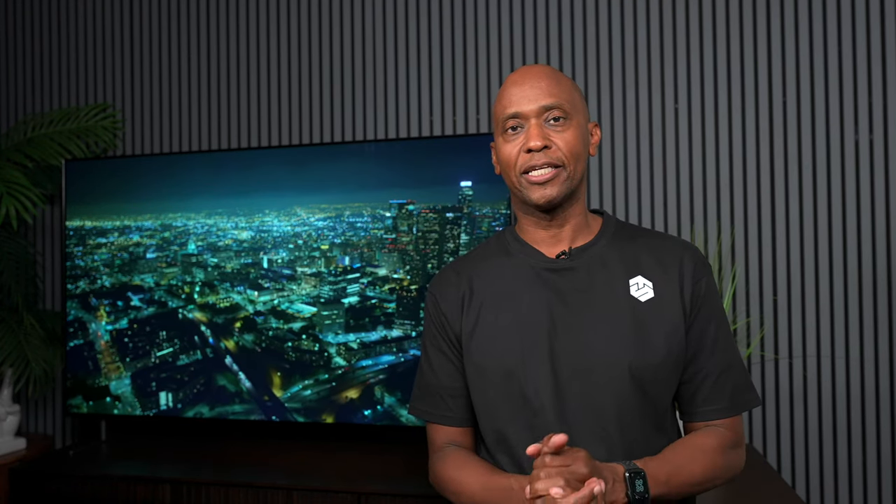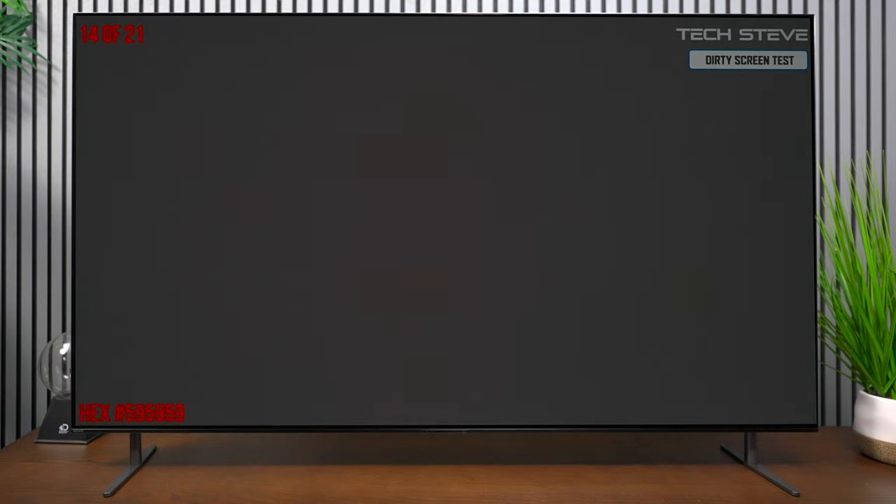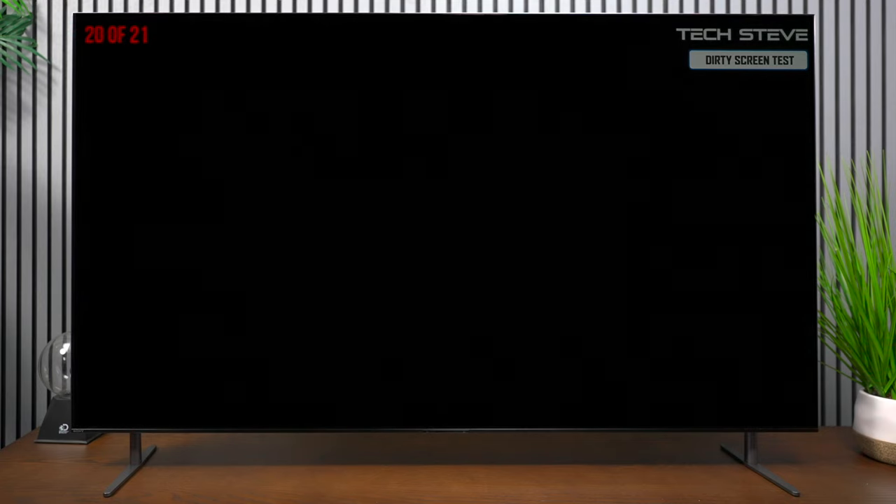The last thing for this portion of the video is the dirty screen effect. I expected that since it's an OLED with self-lit pixels it would be solid across the screen, but to my surprise on an all-white screen there was some slight vignetting around the center. When it moved over to black levels, since the pixels turn off, the TV was inky black.